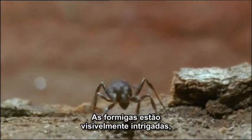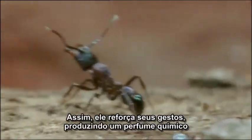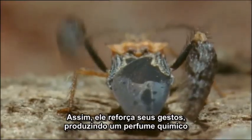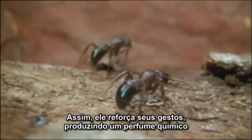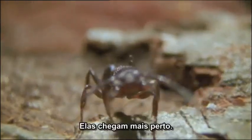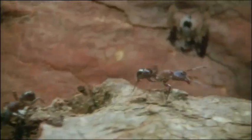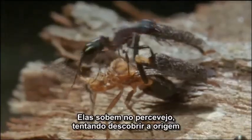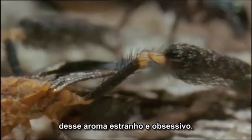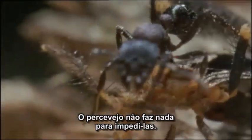The ants are visibly intrigued. But they're not yet close enough for the bug to attack. So it reinforces its gestures by producing a chemical perfume that the ants find irresistible. They come closer still. They climb all over the bug, trying to find the source of this strange compulsive smell. And the bug does nothing to stop them.